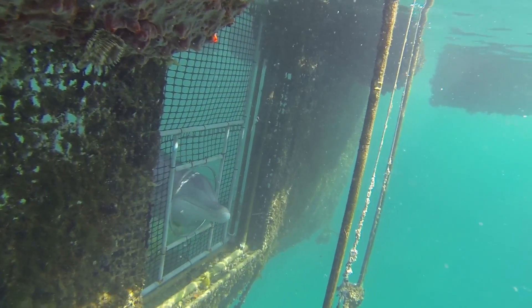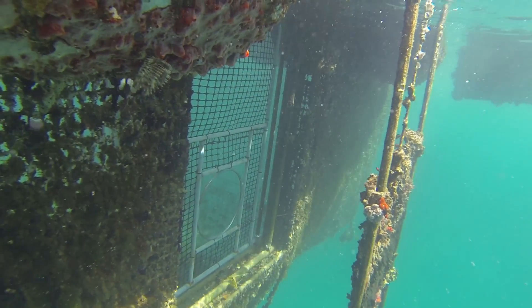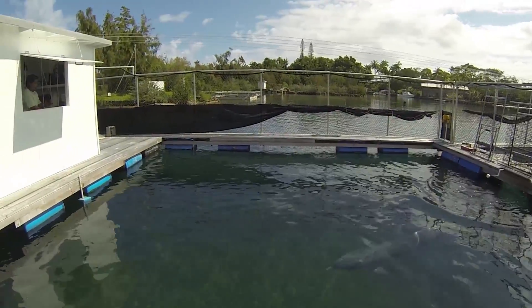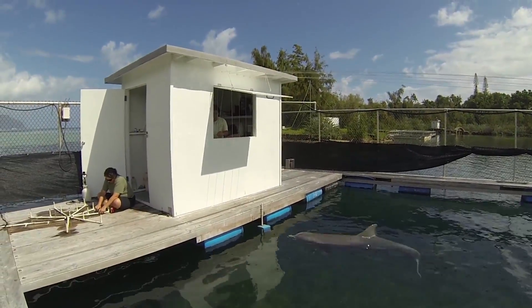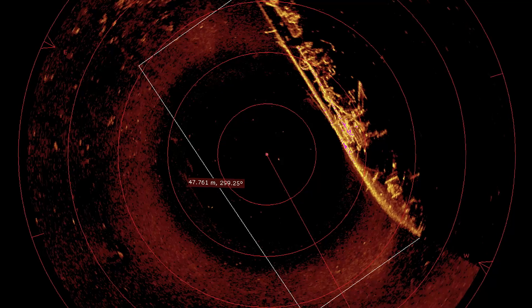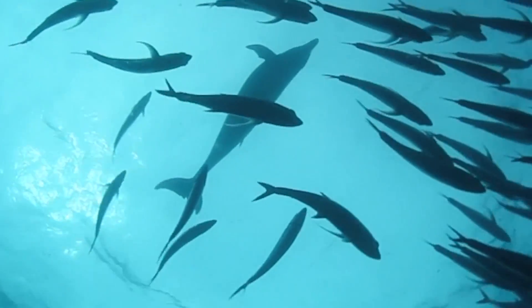Mankind has so much to learn about our own technological sonar from studying these animals. They've had it figured out for millions of years. By studying these animals and understanding how they use their echolocation to achieve high levels of performance, we can better refine our own sonar devices — from sensors on cars to finding objects in the ocean — and make our own technology better and cheaper.